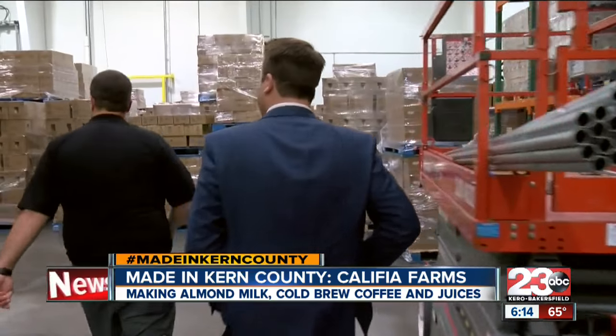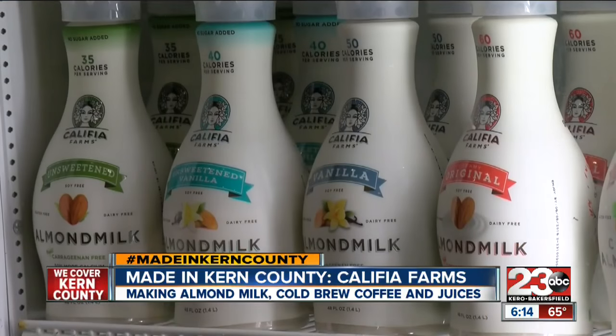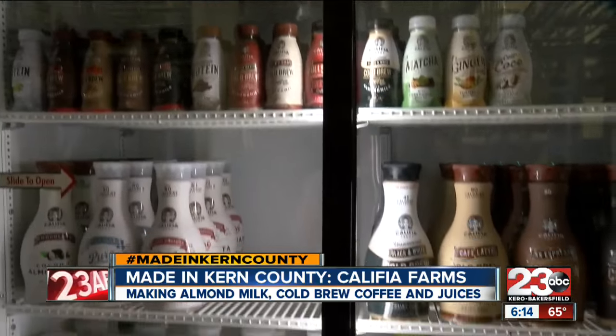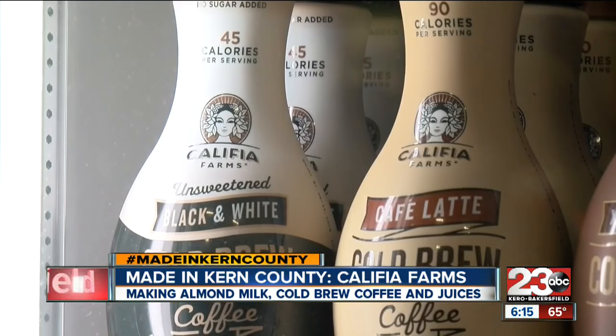We run about 15 to 20 trucks a day out of here, 24-7. Pallets and pallets of products stored here — cases, bottles — before being shipped off all around the country. And in 2018, they plan to add another production facility just across the street from their distribution center. We put the distribution center a couple hundred yards away from the manufacturing facility so that we could use that space to expand our production — a testament to the product that has exploded in popularity in just the last five years.